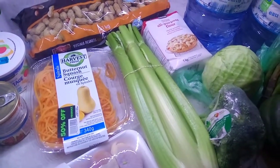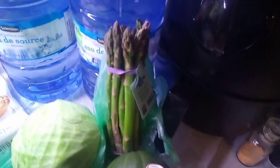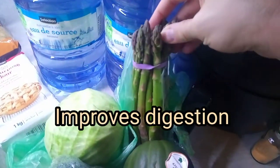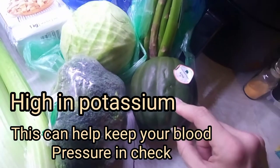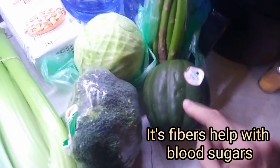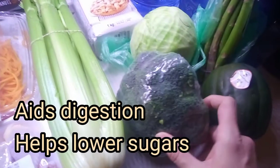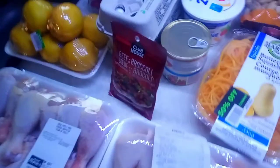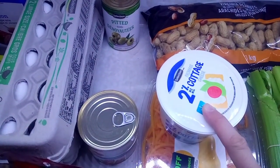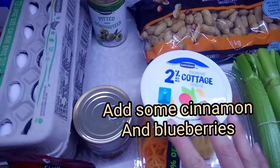Lettuce was really expensive so I skipped it. Asparagus was $1.88 — Jay doesn't really like asparagus but I grabbed some for myself. Acorn squash was $1.23. Broccoli was $1.88. Cottage cheese was the priciest thing on here at $3.94 — I don't know why it's so high in price.